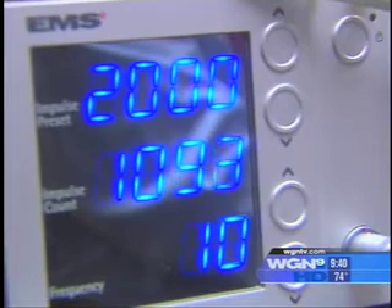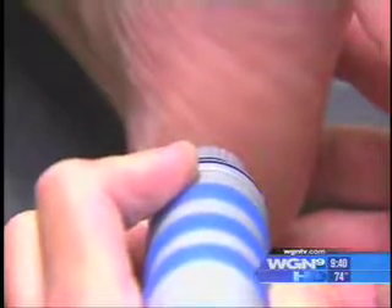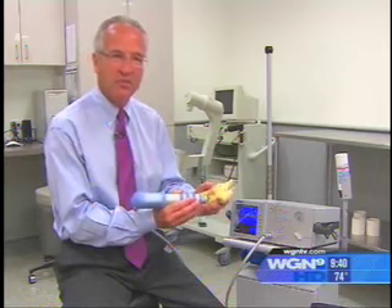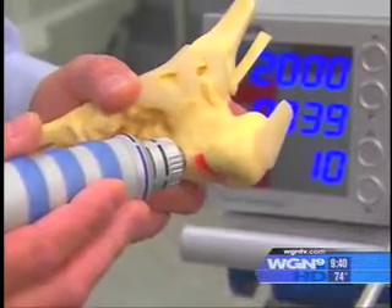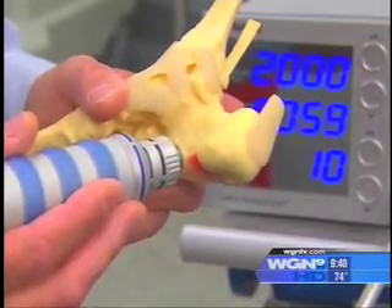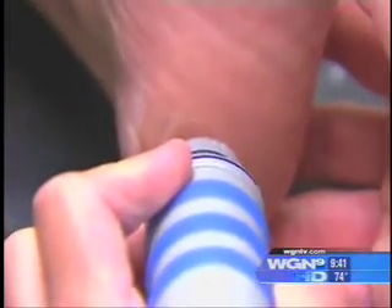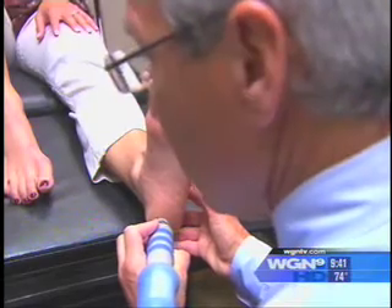That's when podiatrist Gregory Amarantos suggested sonic shockwave therapy. Sonic shockwave therapy uses focused sound waves that penetrate the skin, but it is non-invasive — the machine is simply applied to the area of most tenderness. What you feel is pressure on the bottom of the heel, and it stimulates the formation of new blood vessels to promote the body's natural healing.